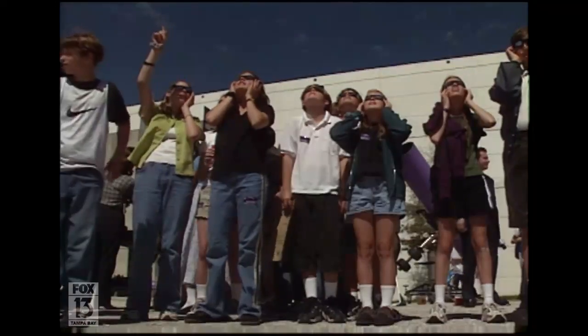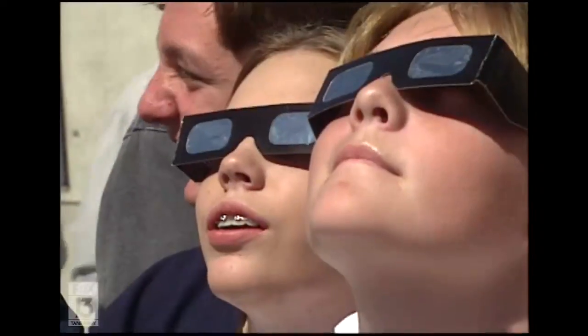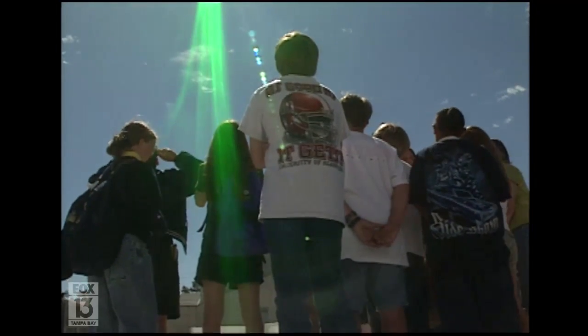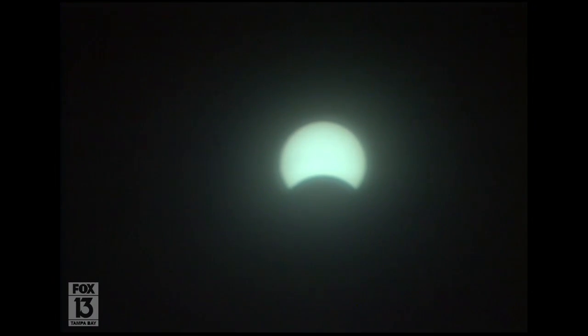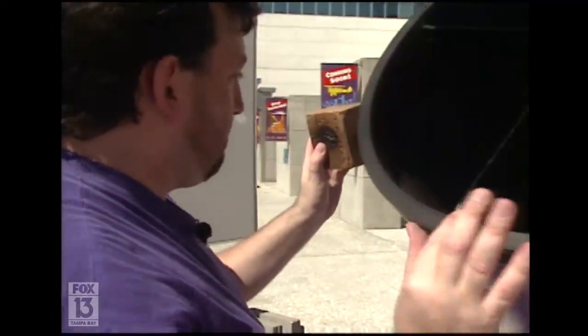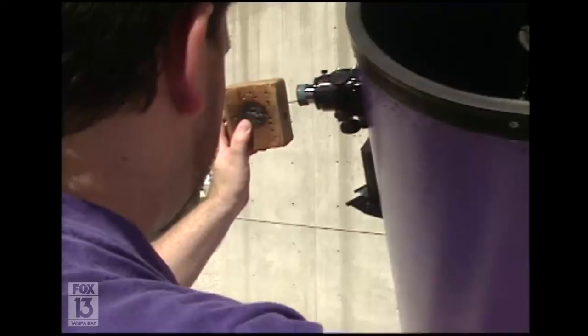Students from Eisenhower Middle School and other Bay Area schools viewed the eclipse while visiting the Museum of Science and Industry in Tampa. We've all heard about damage to the eyes from looking at the Sun, and today we got an eye-opening demonstration from the director of flight and space at the museum.